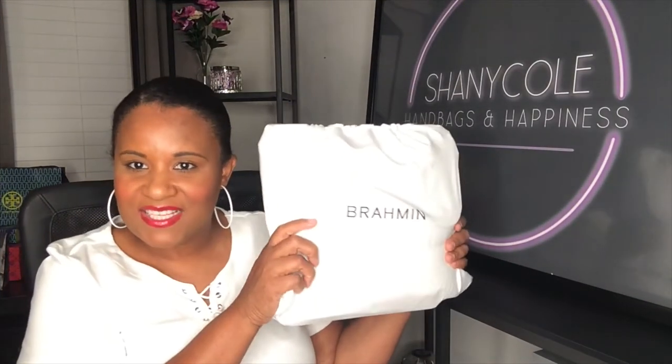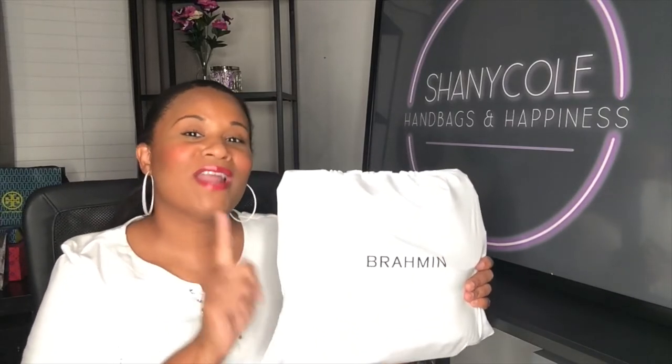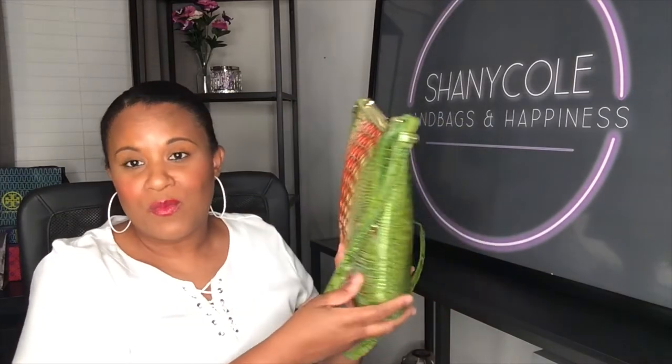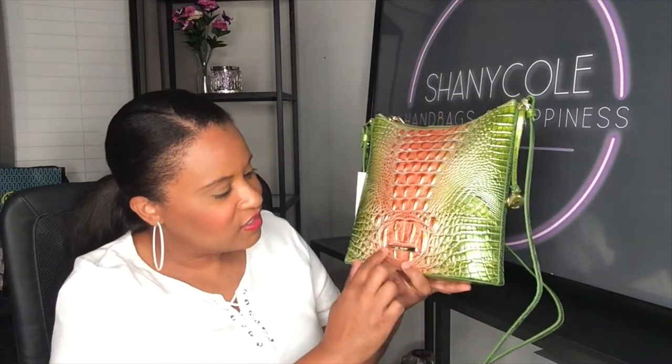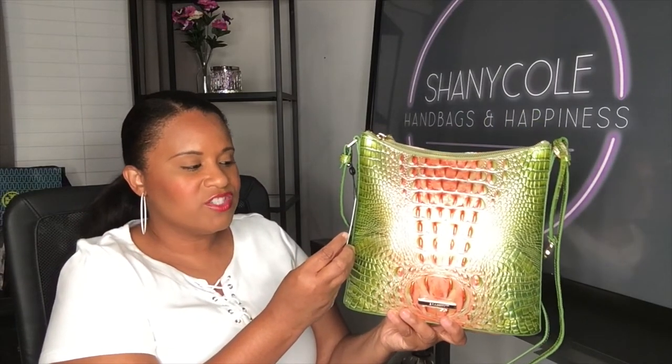The next bag I have to show you is inside this dust bag — it's a Brumman classic style in a new color that has been so popular. I believe this color is sold out. It came out about a month and a half ago and everybody wanted it. And it is the Brumman Katie in the color Watermelon Ombre Melbourne — genuine leather, retailing for $195. This is another gift from my mom, and when you see it you'll understand why I wanted it.